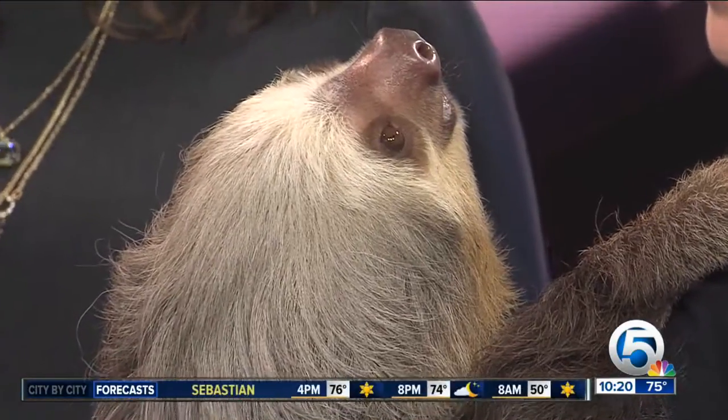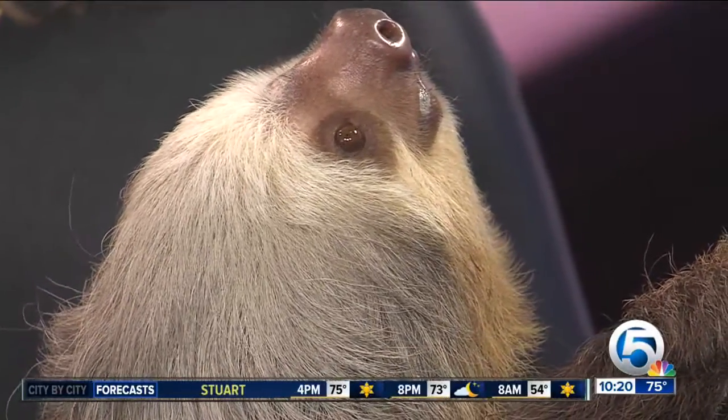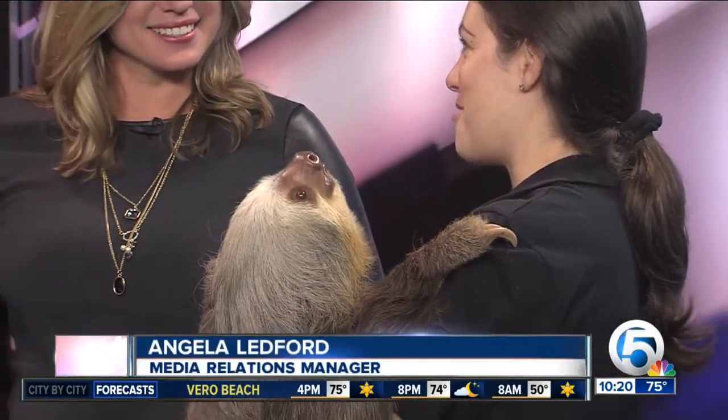Tell us a little bit about Wilbur's role at the zoo. Wilbur has the opportunity to share her conservation story every day in our Wild Things Show, and then she makes special appearances throughout the zoo on busy days, and when we have educational programs and zoo events.